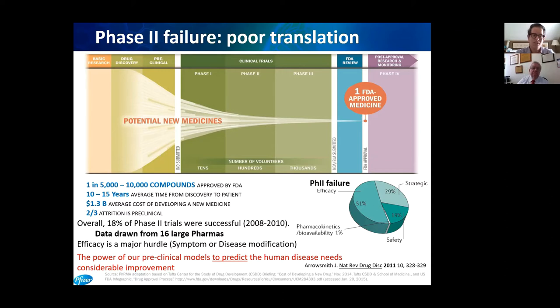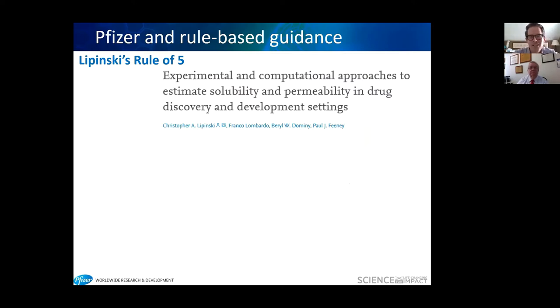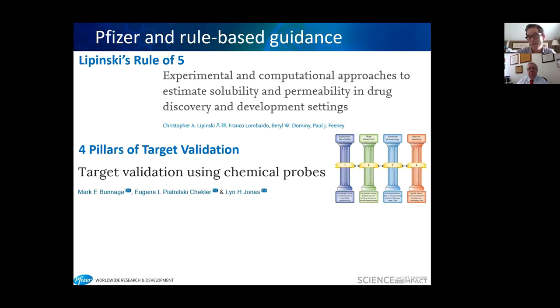At Pfizer, rule-based guidance is well established. You're all familiar with Lipinski's rule of five — a set of parameters that, if you design molecules within, will provide compounds with a good probability of being soluble and permeable to cell membranes, translating into high bioavailability and drug-like molecules. You may have also heard from our chemical biology group about the four pillars of target validation, which include exposure at the site of action, target engagement, pharmacological functional output, and demonstrating the action expected in the cell.